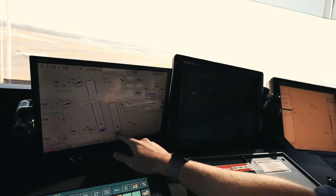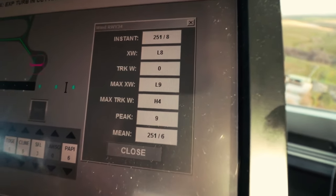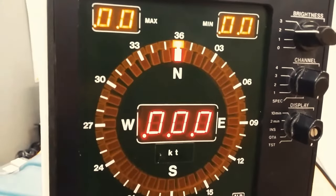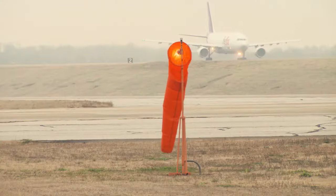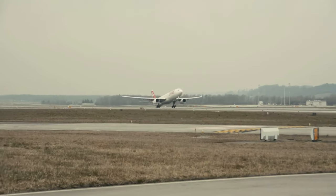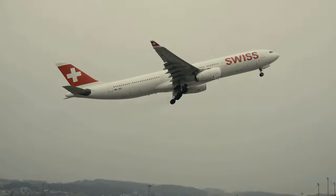Now, to stay ahead of the weather, tower controllers use the wind indicator. This device provides information about wind direction and speed, enabling controllers to make runway and traffic flow adjustments. The indicator is placed somewhere where it's really easy to read, since this information has to be passed to every single aircraft either landing or taking off.